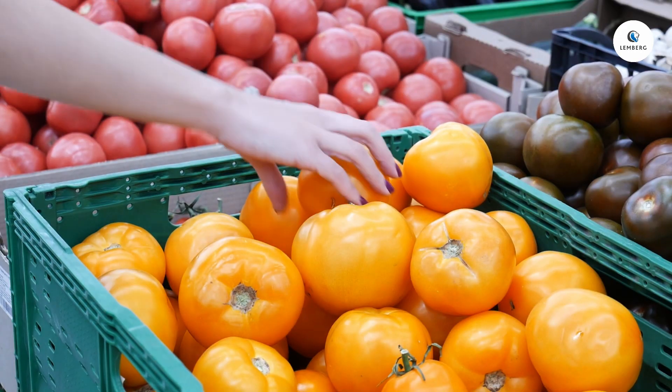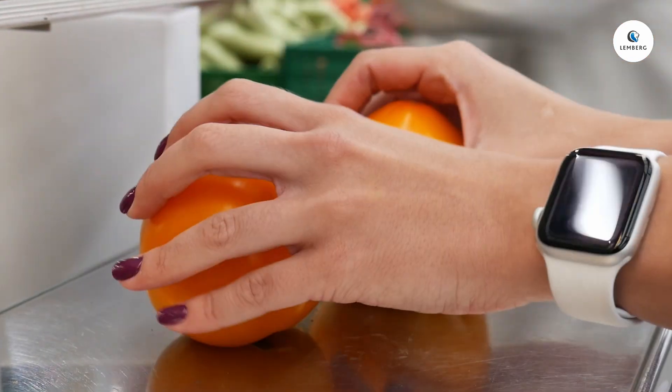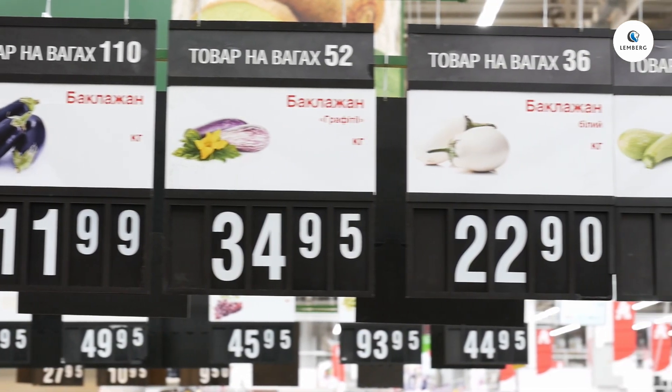In most Ukrainian grocery stores, customers bag and weigh produce on their own. You pick your favorite produce, put it on the scale, then press the right numeric button to get a sticker and scan it at the checkout. It might be difficult to remember which number goes with which product, and the more kinds of produce you have, the harder it gets.